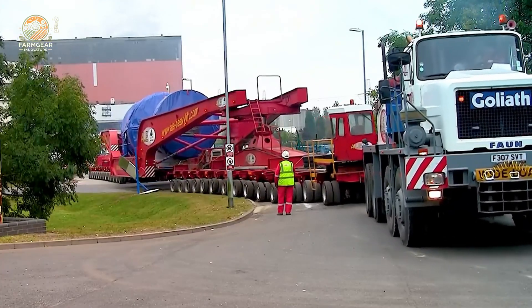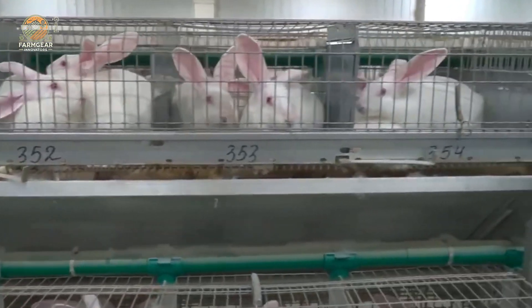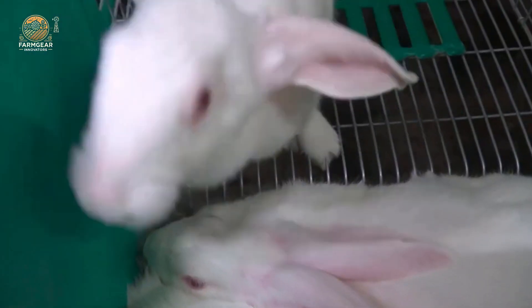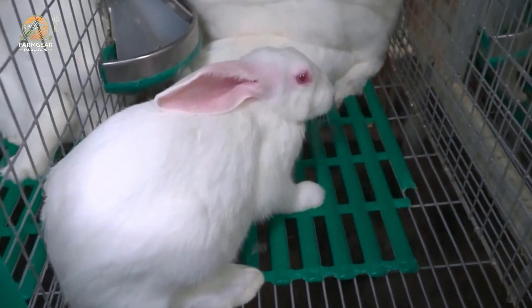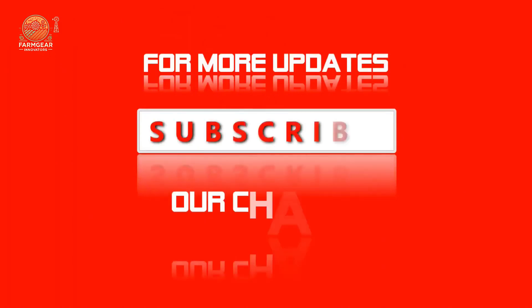From monster crushers to massive transporters, we've just scratched the surface of the amazing power that drives our world forward. These machines are more than just tools — they're game changers, transforming industries and setting new standards for what's possible. If you love these feats of engineering, don't forget to like, comment, and subscribe. Let us know which machine blew your mind the most in the comments below. We've got more powerful machines coming your way, so stay tuned.